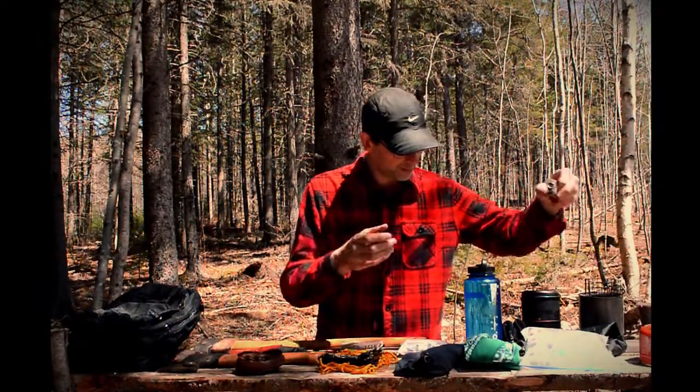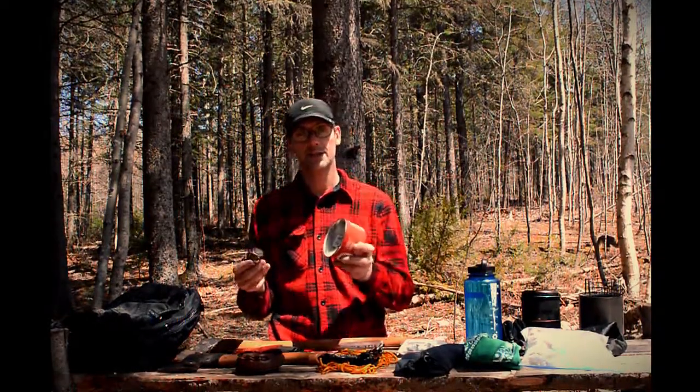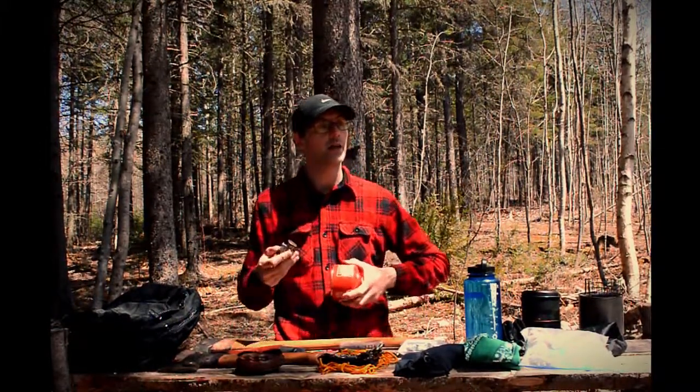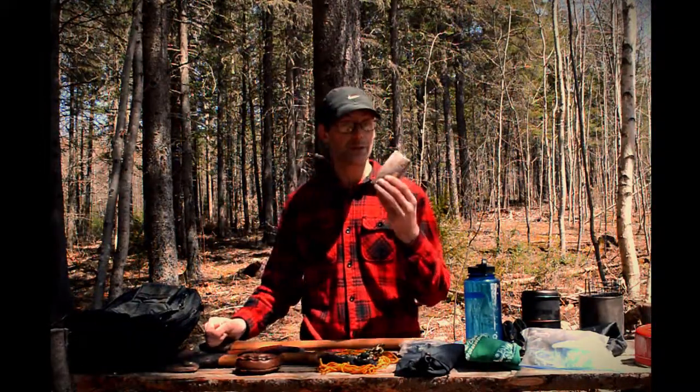The last two items are canisters and a pocket rocket. These are fantastic — I usually take these backpacking, but they're good for day trips too when you're out shooting a video and just want to have a coffee or tea real quick.